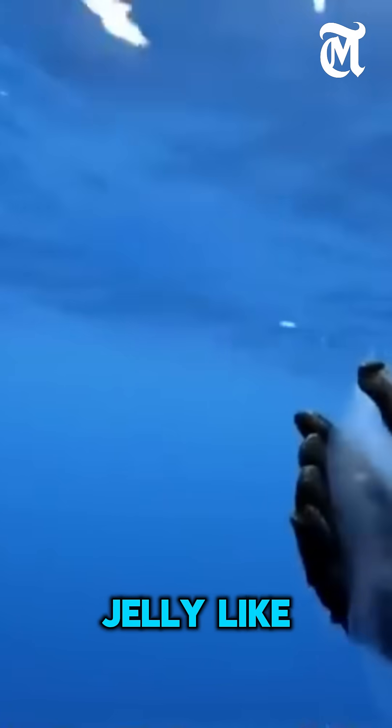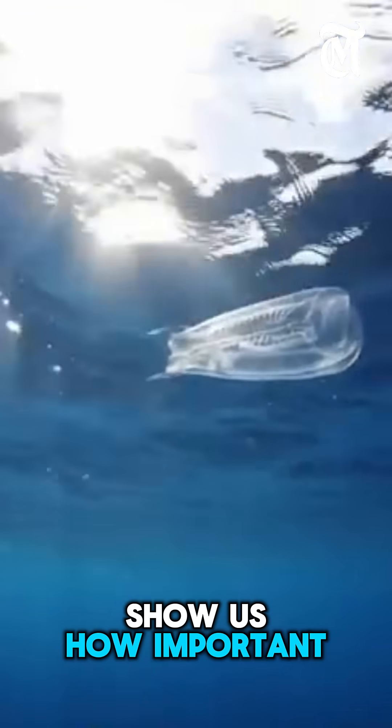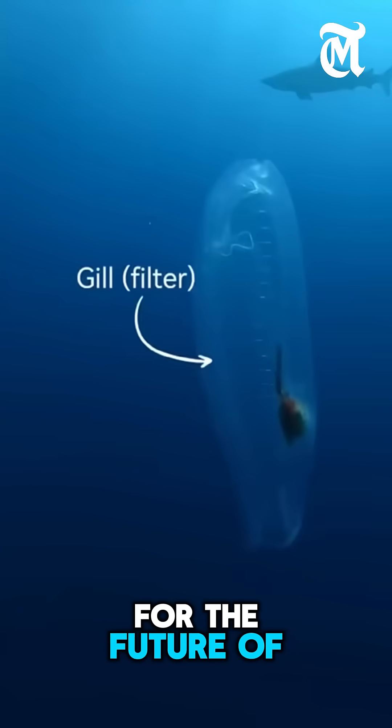These small, jelly-like animals can work like giant carbon cleaning machines. Salps show us how important the ocean is in protecting our Earth. Even the smallest creatures can make the biggest difference for the future of our planet.